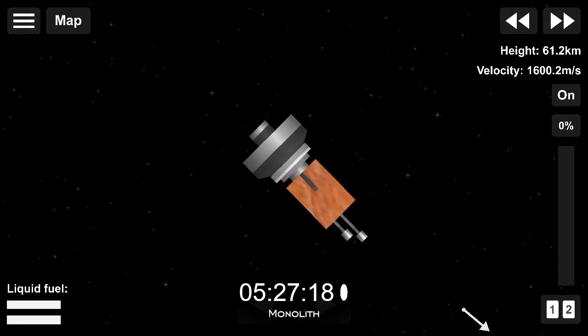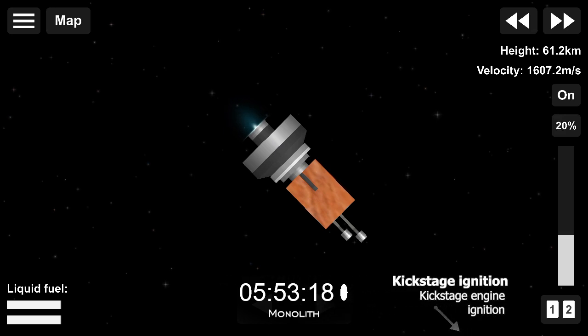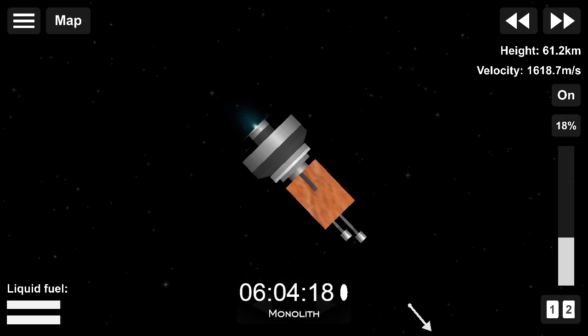Welcome back to the webcast of Rocket Lab's 21st Electron mission. If you're just joining us, we have had a successful liftoff, and Electron's kickstage is now in an elliptical orbit around Earth. We're coming up to the Curie engine ignition on the kickstage — the small but mighty 3D-printed engine that manoeuvres the kickstage into a circular orbit in preparation for payload deployment. And Curie has started.